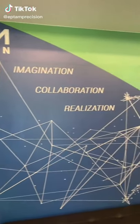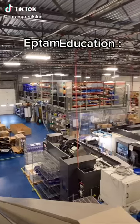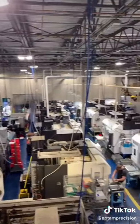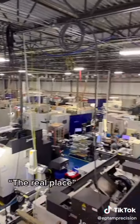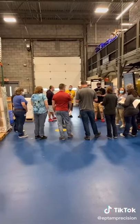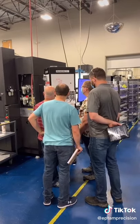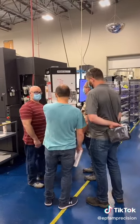Hey, what's up, TikTok? Today on Eptam Education, we're going to be talking about what is a Gemba walk. Gemba is Japanese for the real place. In lean manufacturing, it is where the management goes to the real place where work happens. In manufacturing, this is the production floor.